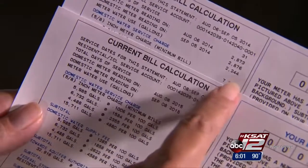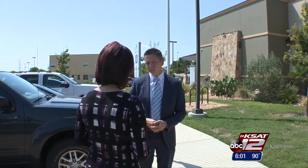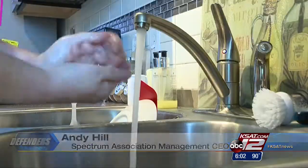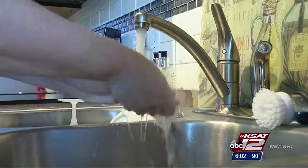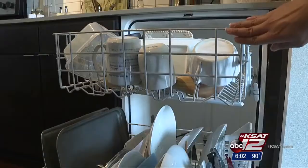When SAWS customers notice unusually high jumps in their bills, they call the Defenders and their homeowners associations. We're hearing customers going from a $150 bill to a $900 bill — obviously, that's alarming. Hill's company oversees hundreds of HOAs across San Antonio, and time and time again he hears SAWS customers asking for the same thing.